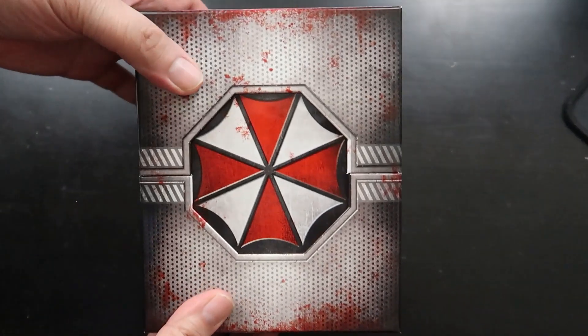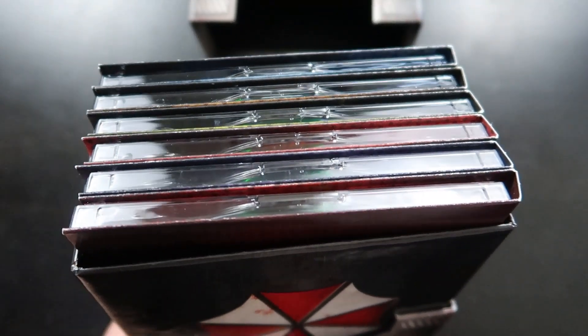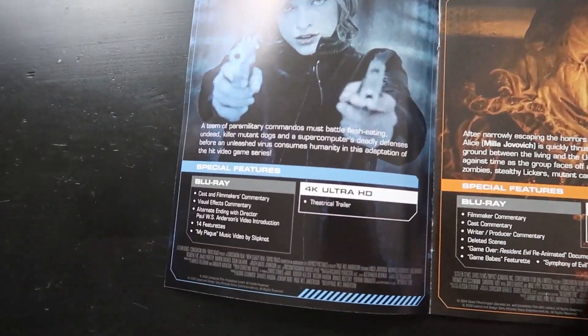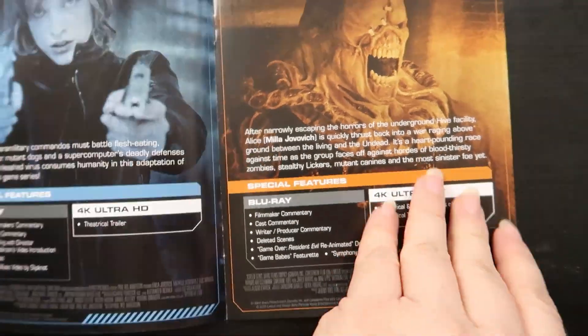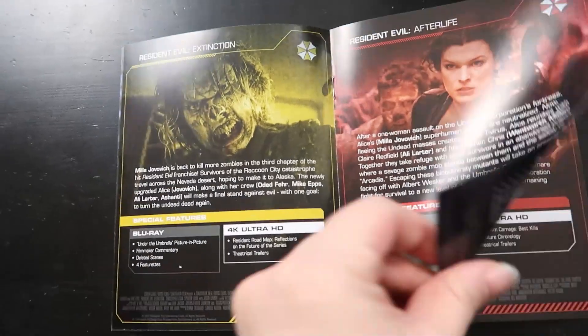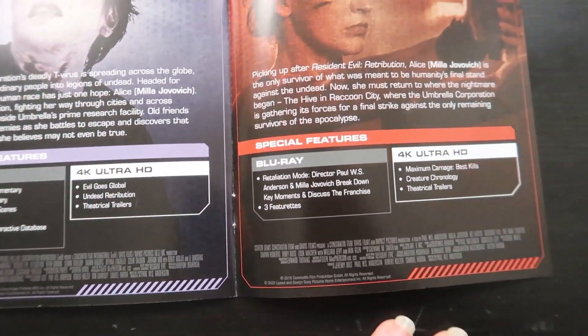So it comes in this nice nifty little box. You kind of open it up like so, and it's got all the movies in it. It's got the little things talking about all the other movies that are in the franchise here, so you have some information. It looks like it's the back information, and it tells you exactly what's on the special features and stuff like that too.